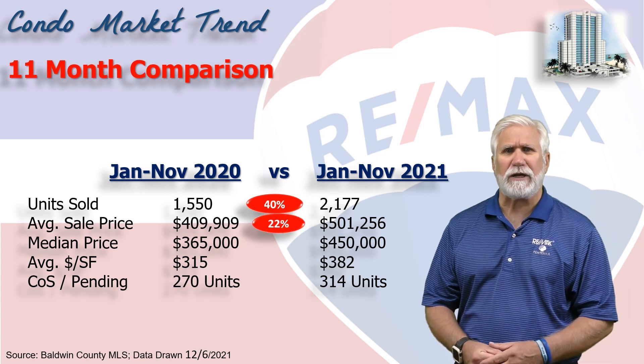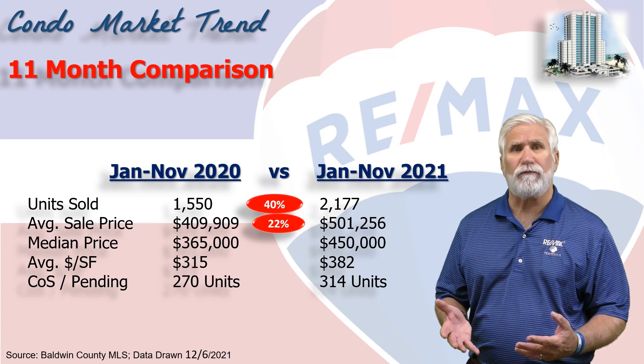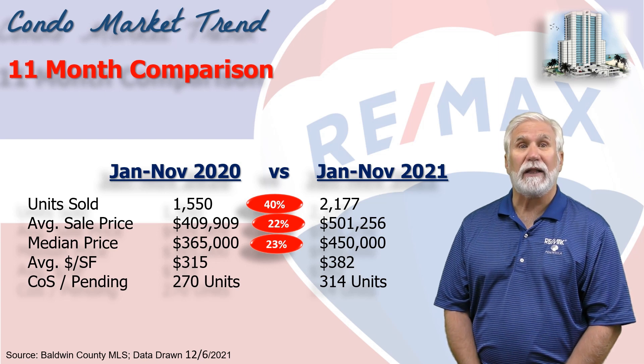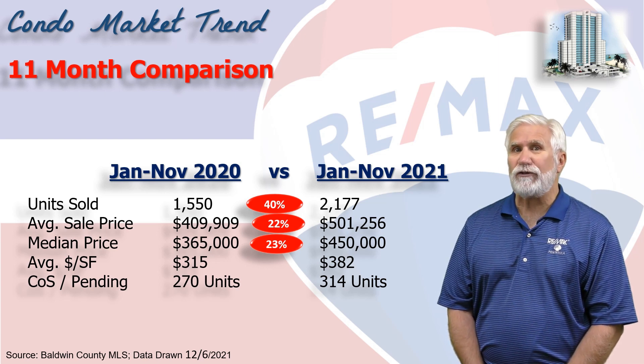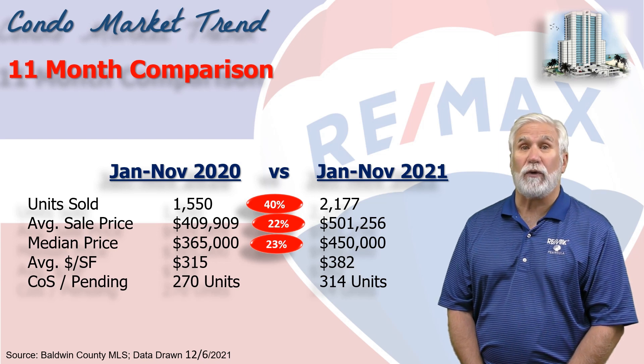But we like to focus on median, where half the sales were above and half were below. The median number was $450,000, a 23% increase over the same time last year. Next, average dollars per square foot rose to $382 — that's a 21% increase.